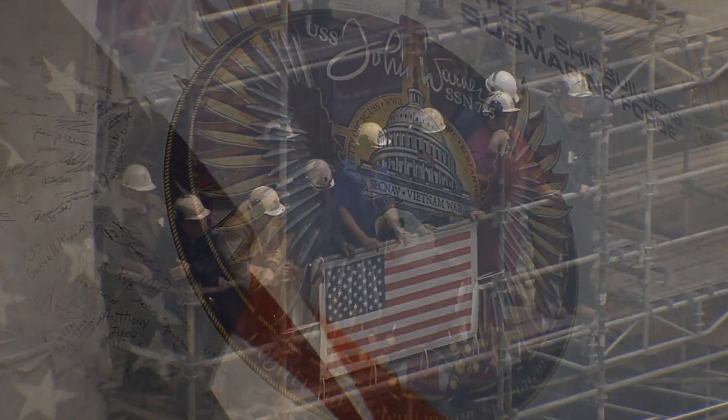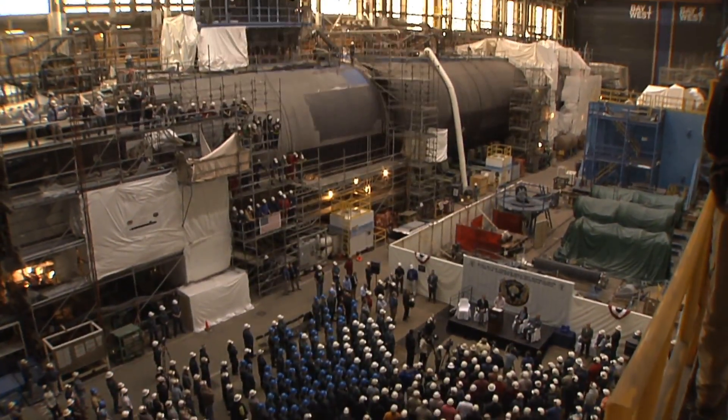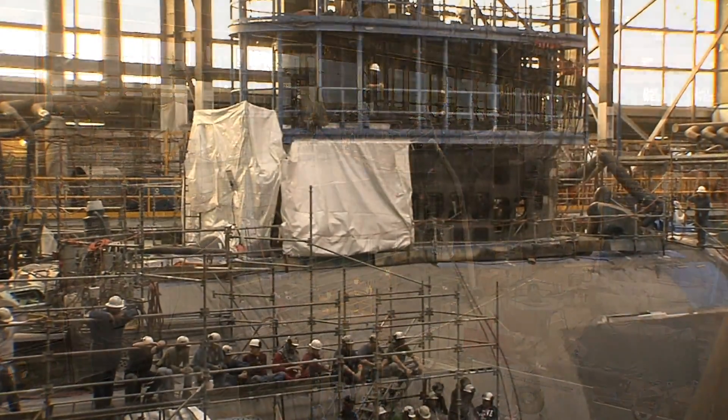We're here today to take a moment from our daily work to reflect on a remarkable accomplishment: reaching Pressure Hull Complete on the 12th Virginia-class submarine.